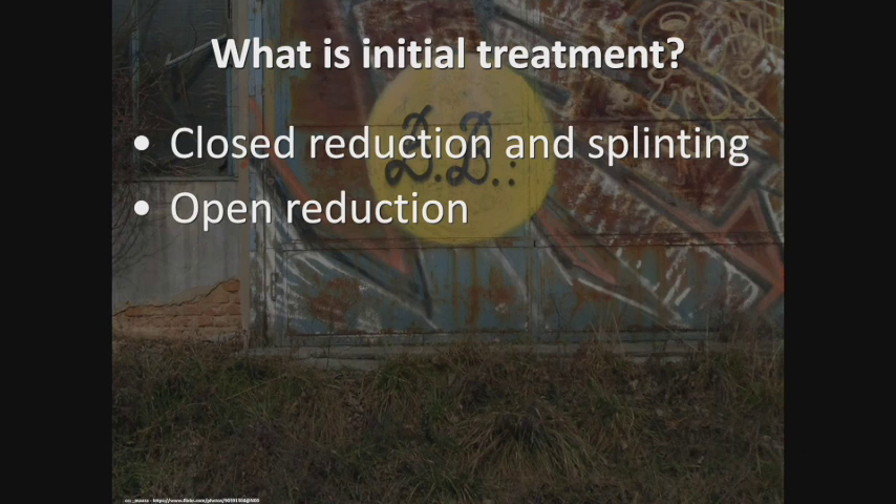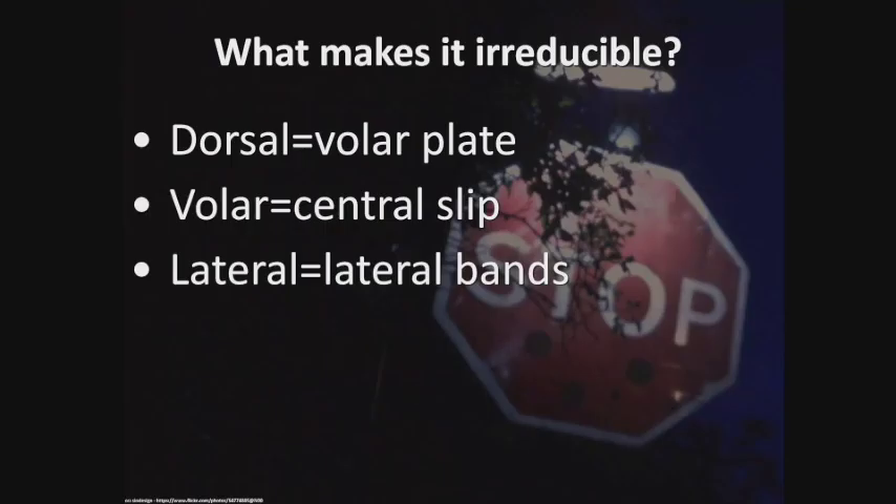The initial treatment is to closed-reduce and splint. Use a local anesthetic digital block, pull on the finger — simplest way I can describe it — and try to put it back in. Sometimes I can't get it in because interposed soft tissues get in the way, requiring operative intervention with an open reduction. The things that make it irreducible: with a dorsal dislocation, the volar plate gets in the way; with a volar dislocation, the central slip or extensor tendon over the PIP joint gets in the way; and with a lateral dislocation, the lateral bands get in the way.